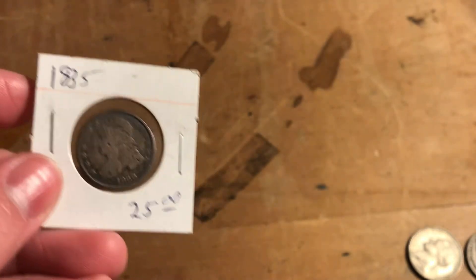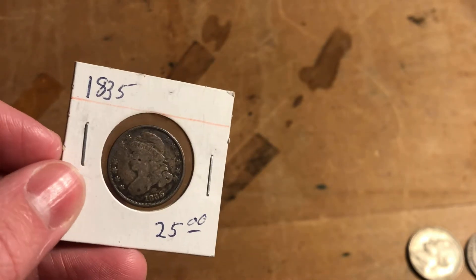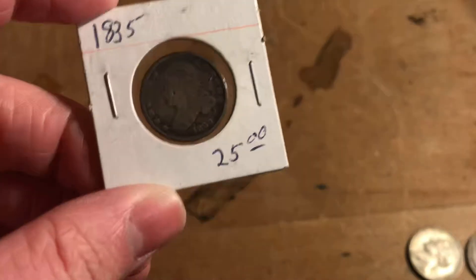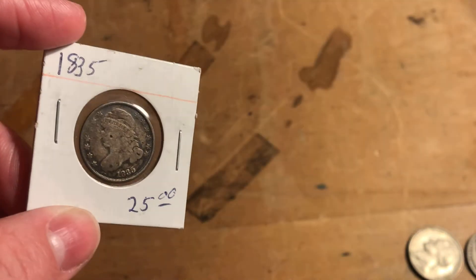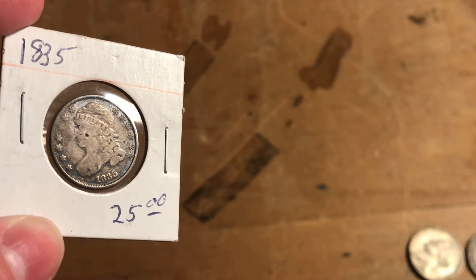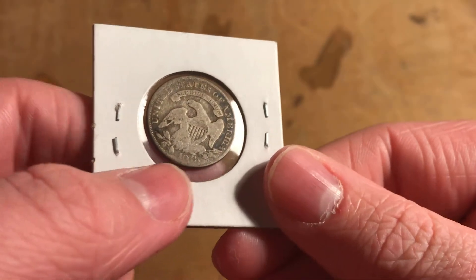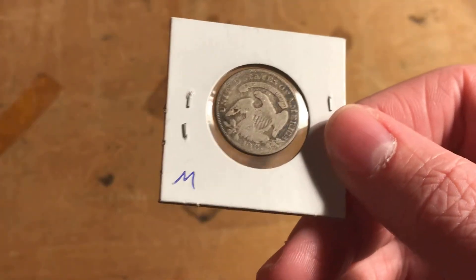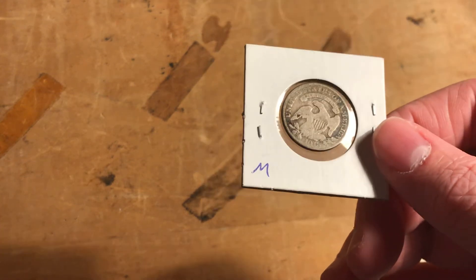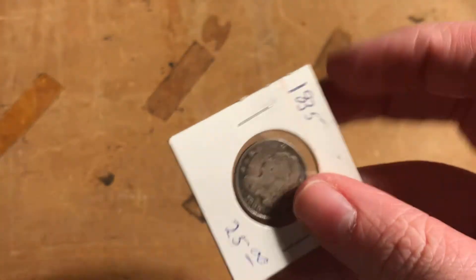And then, finally, I have this capped bust dime. It was a really tough decision because they had a 1962 set in one of the hard plastic holders with five coins — all beautifully toned, amazing coins — but that was $28. This was $25, and I ended up going with this because it's the reason I went. Although it doesn't have a ton of detail on the back and the eagle is pretty worn — you can barely see the dot after the 10C — the eagle on the backs of older American coins looks pretty funny. If you go far enough back, they look like turkeys.